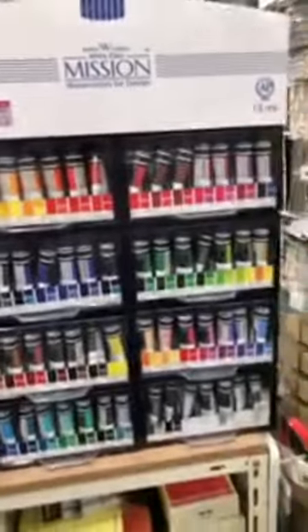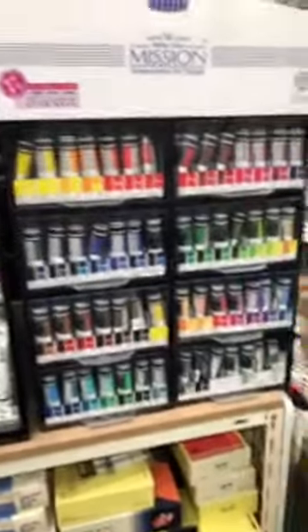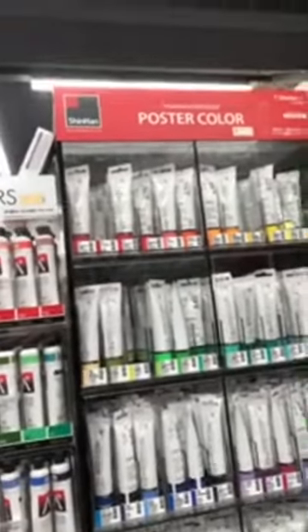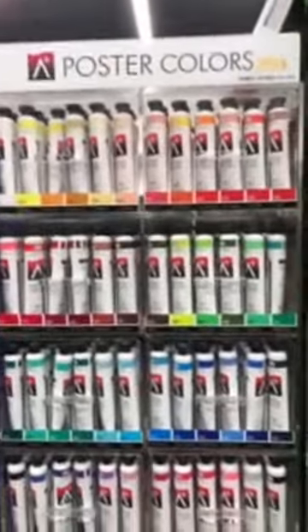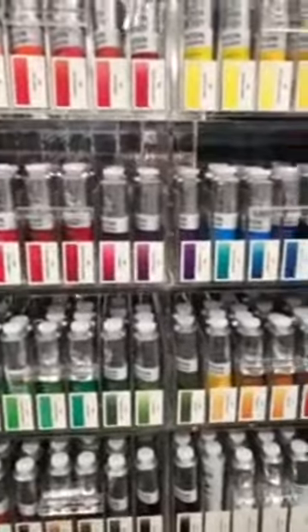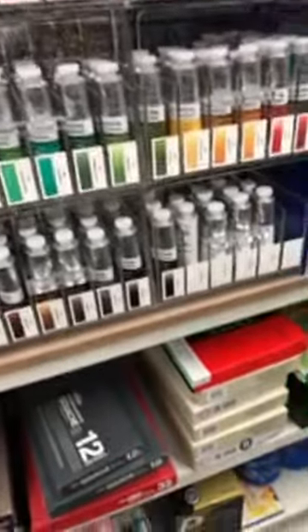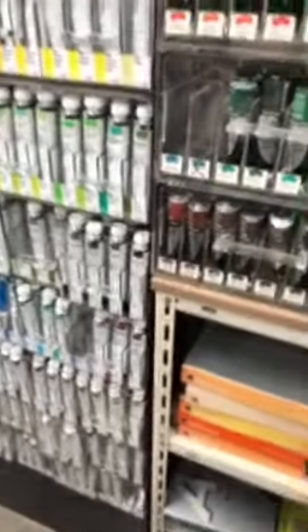I'm just quickly showing you guys what we have here so you have an idea of what I should get. We also have the White Class — the Mission Gold White Class — so I think these are the student grade ones. And over here are the poster colors, also from Shinhan. This one is from Alpha, I believe. So they have all these different Korean brands, and we even have Winsor & Newton — I think this might be poster color.